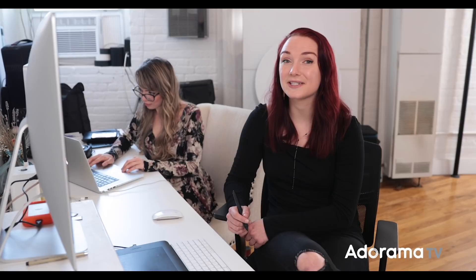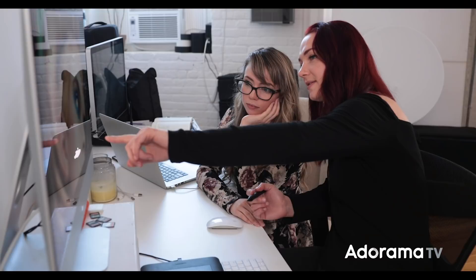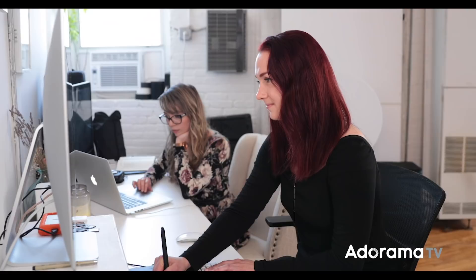Living here was my first time ever working in a communal space and it's actually really lovely. I have Brandy right next to me pretty much at all times — it works really well to bounce creative ideas off each other. If we have retouching we can get a second pair of eyes on it, and it's really nice to stay productive and stay inspired, constantly learning and growing together.